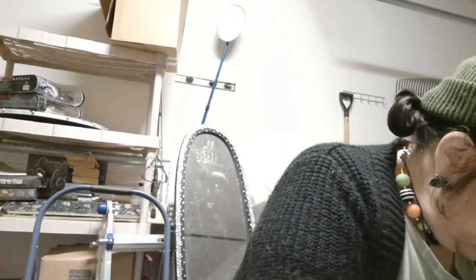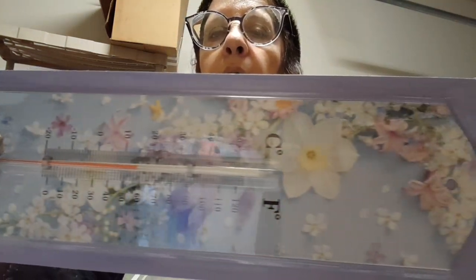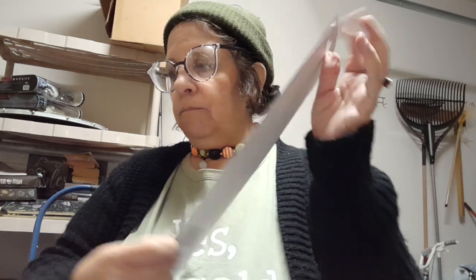Y'all — run to your Dollar Tree now! They had metal thermometers for $1.25, about four different designs. This one is a beautiful bluish lavender background with all different flowers. This would be great as a gift for a friend whose birthday is in the spring who loves to garden — pair it with some gardening tools, gloves, or seeds. This is one of my favorite favorites I got today.